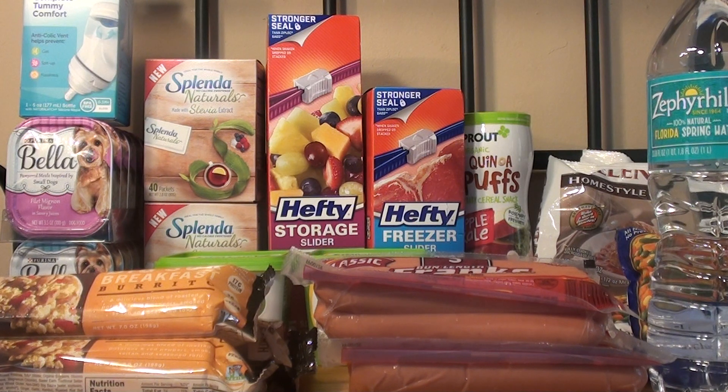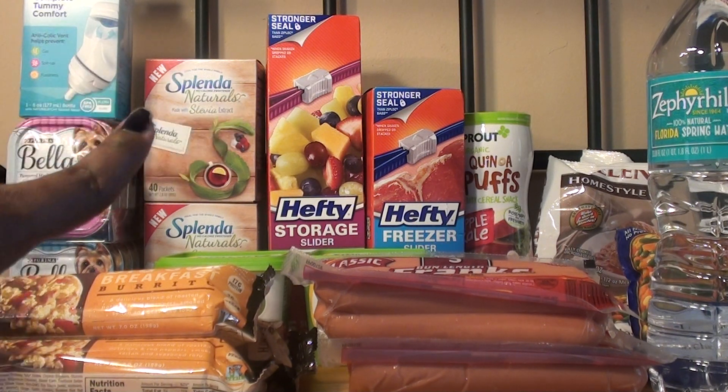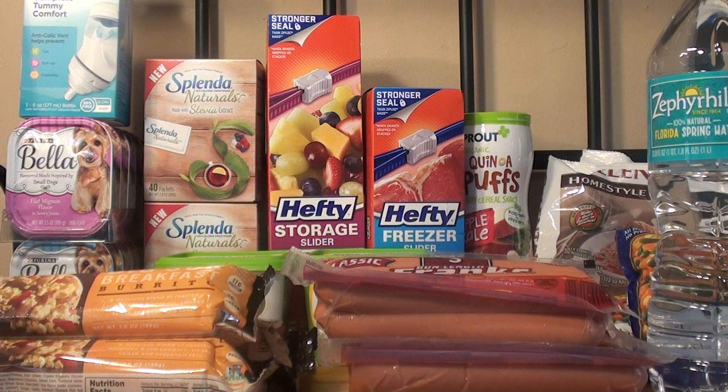The next item that I purchased were the Hefty slider bags. They're on sale for 2 for $3.00, so I decided to purchase two of them for $3.00. I had a coupon for $1 off two, so after that it was $2.00, or $1.00 each.